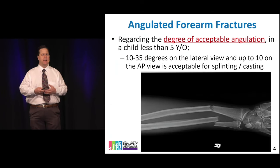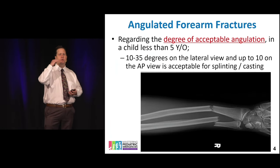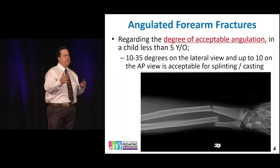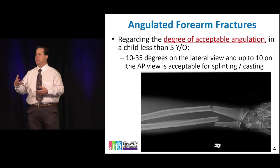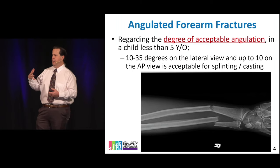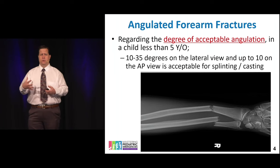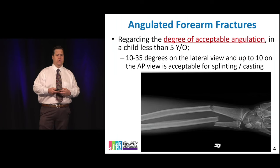How bad is too angulated? In general, 20 degrees on the lateral view and 10 degrees on the AP view. You can look at different references — it's hard to keep all numbers in mind — but the most important thing to remember is that there are criteria, and there are plenty of online resources to refresh your memory.